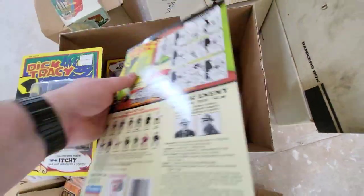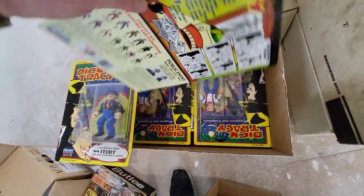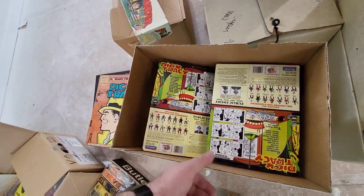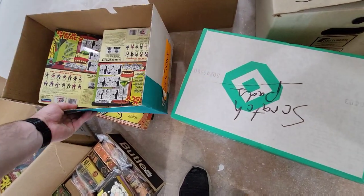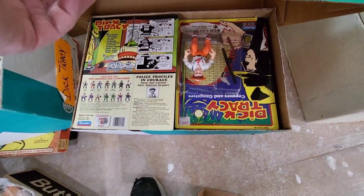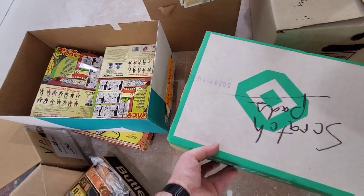We have multiples of these guys — there's probably like 30 of them or something. This entire box is full of more Dick Tracy figures. So you have Dick Tracy himself, Sam Ketchum — all of them, all the figures.